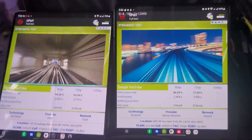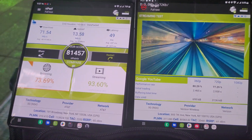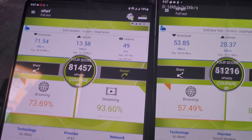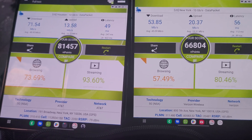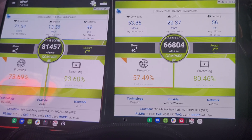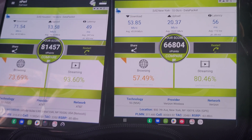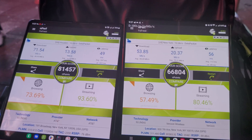What are our results going to be? AT&T is at 71 down and 13 up. Ping is at 49. Browsing is at 73% and streaming at 93%. Verizon at 53 down, 20 up. 50% browsing, 80% streaming. So thank you all for watching — stay tuned for another one.